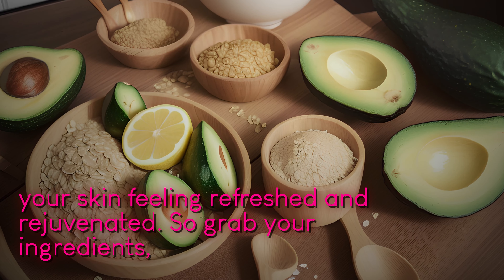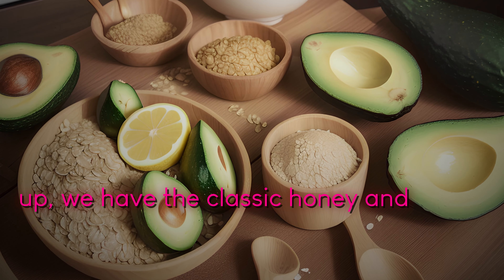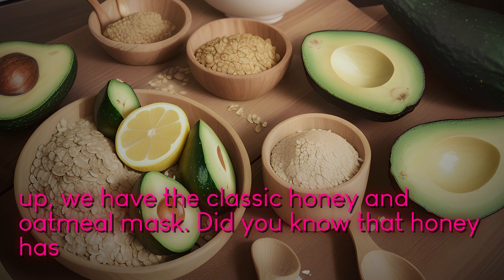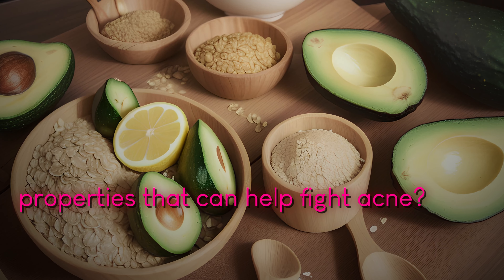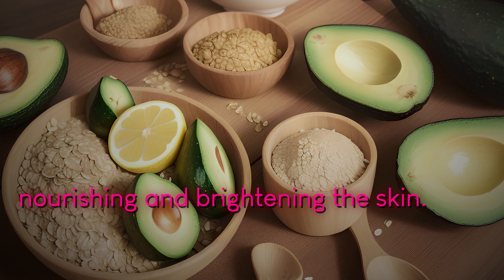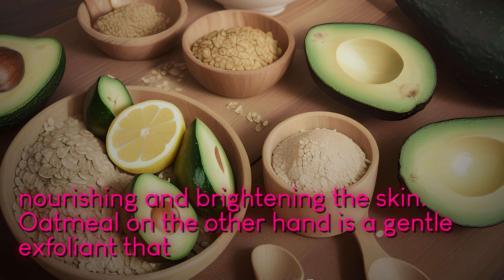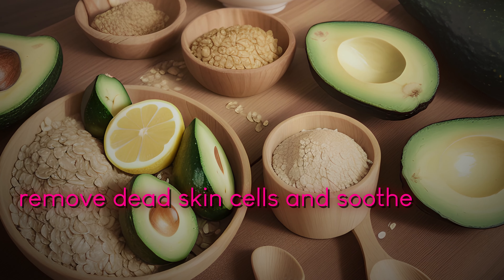First up, we have the classic honey and oatmeal mask. Did you know that honey has natural antibacterial properties that can help fight acne? It's also packed with antioxidants, making it fantastic for nourishing and brightening the skin. Oatmeal, on the other hand, is a gentle exfoliant that can remove dead skin cells and soothe any irritation.